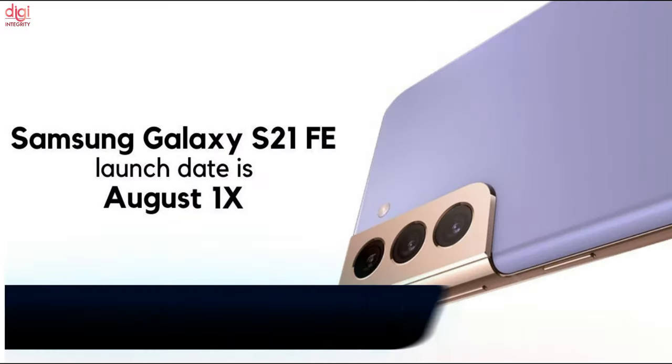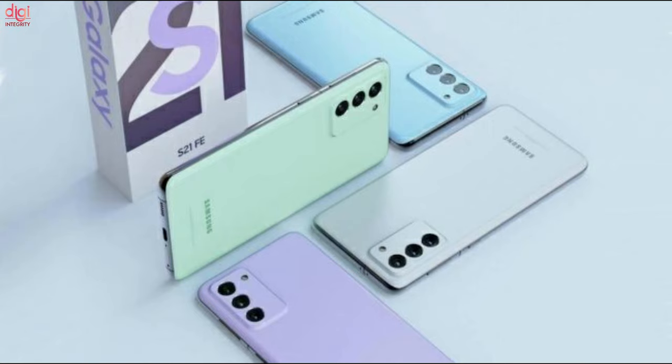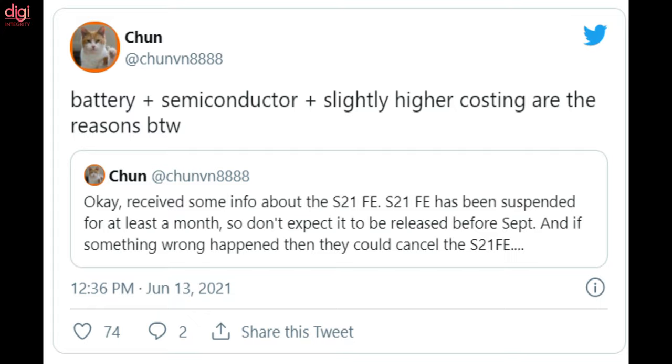The Galaxy S20 Fan Edition was a huge success and one of last year's most popular phones, so it is no surprise that its successor is greatly anticipated. Unfortunately, the Galaxy S21 Fan Edition might not arrive this year. Reports indicate it has been suspended for at least a month, meaning we won't see it before September, and if the situation worsens, the device may end up being cancelled.